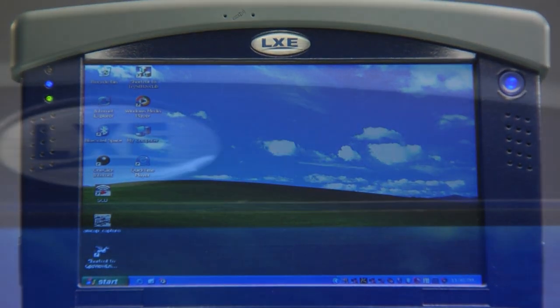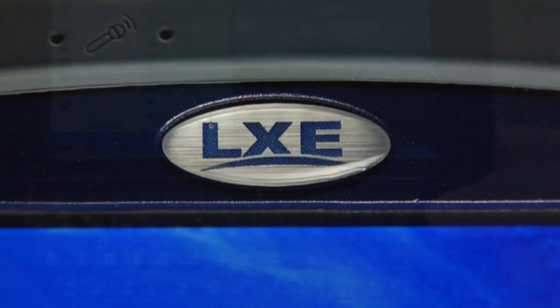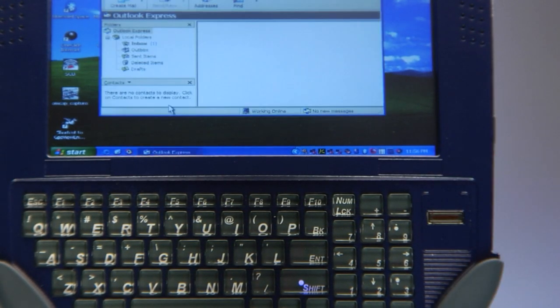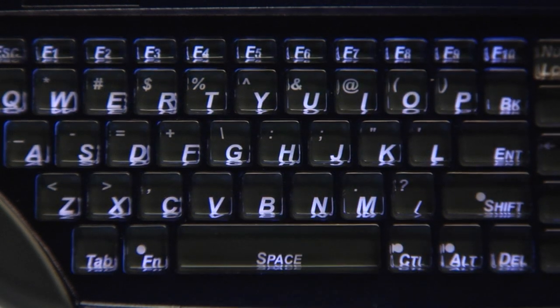Meet the Marathon Field Computer from LXE. The Marathon performs anywhere. Its outdoor readable touchscreen and backlit keyboard are designed for easy use from darkness to bright sunlight.